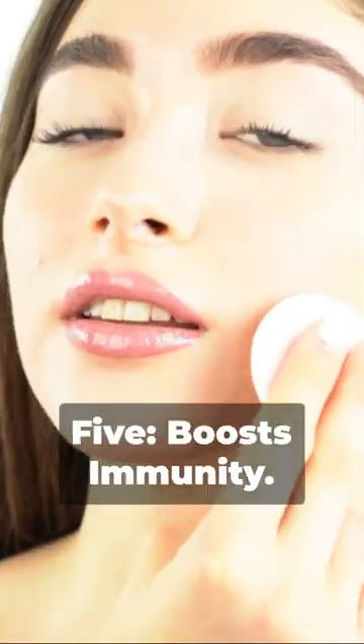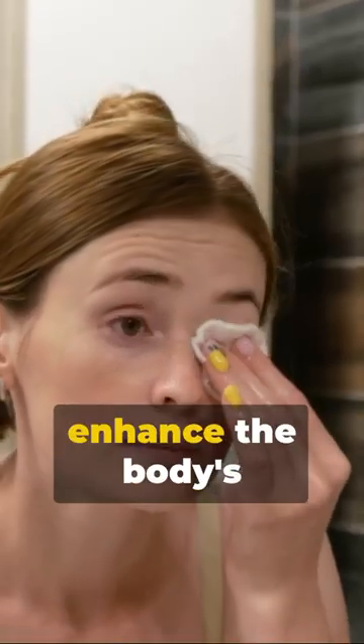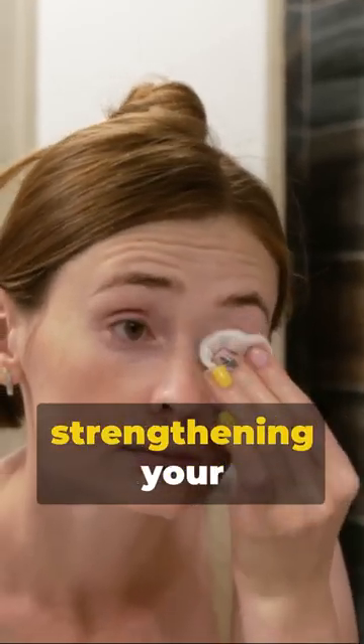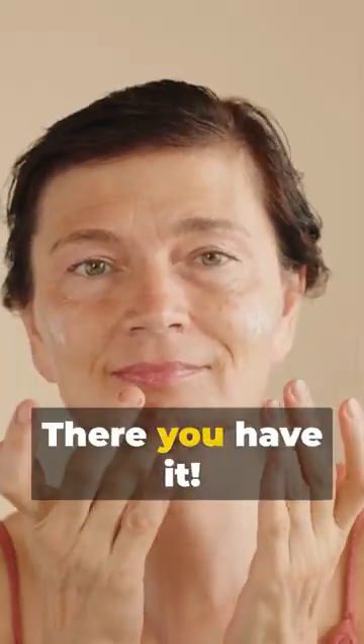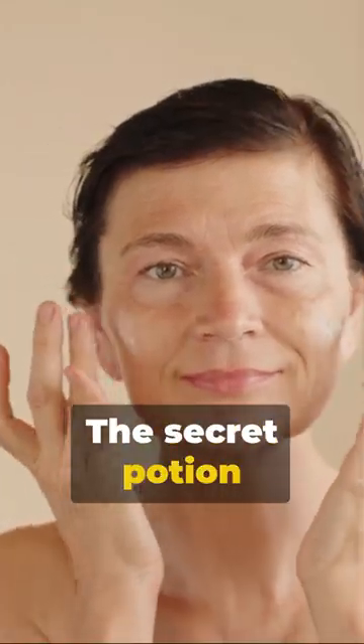To wipe away the day. Five: boosts immunity. Applied topically, castor oil can enhance the body's lymphatic system, strengthening your immunity over time. There you have it — castor oil, a treasure trove of benefits, the secret potion for beauty and wellness.